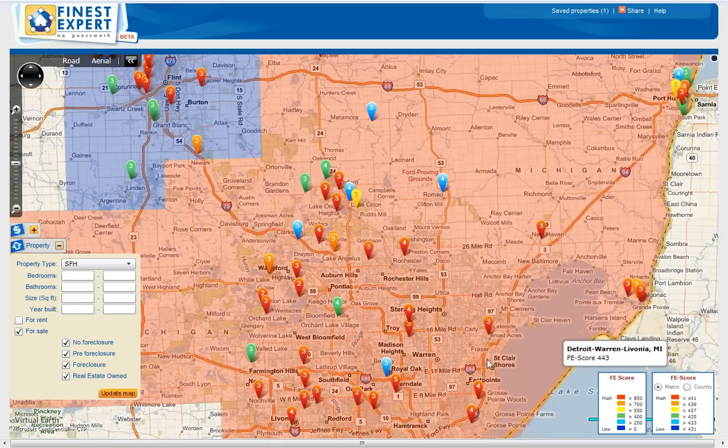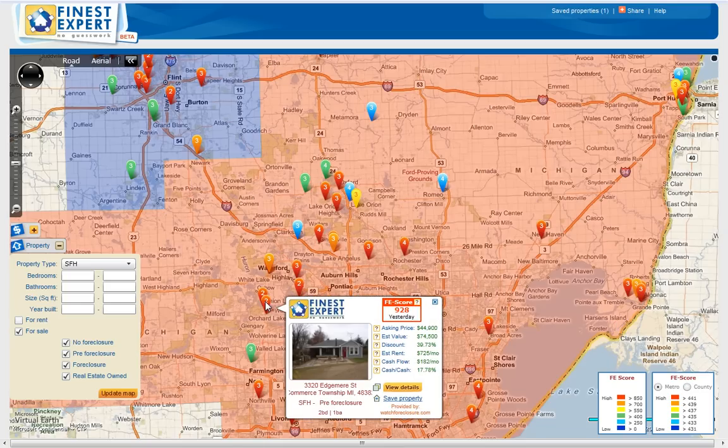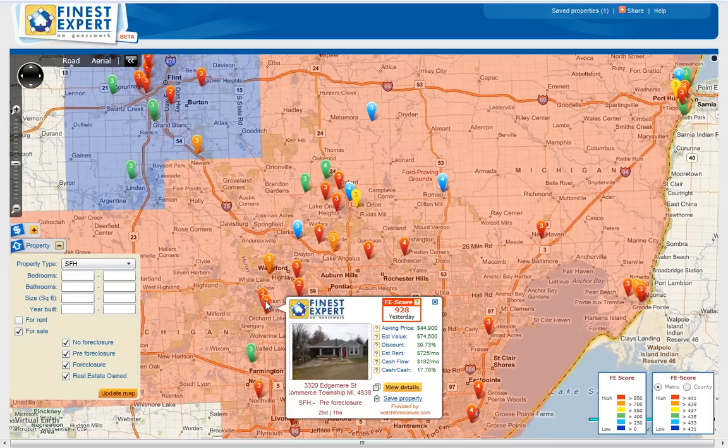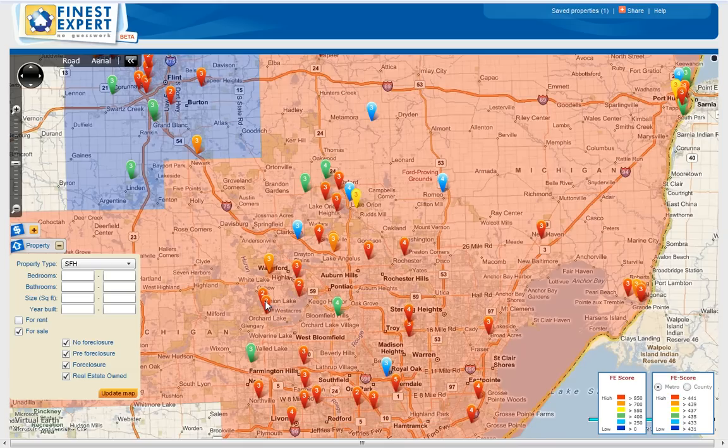Let's click one of the properties — for example this one. We can see the FE score is 928, asking price is $44,900, estimated fair market value is $74,500, and the discounted price is 39%.